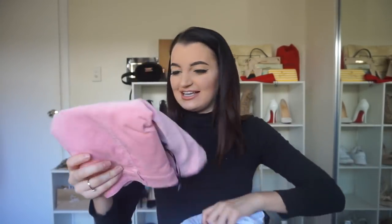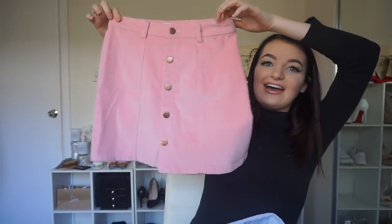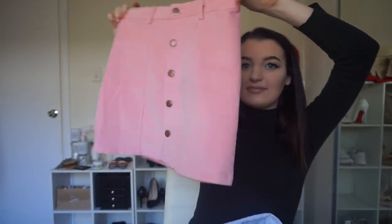And here is the skirt. It's got buttons down the front, pretty short, and it's got belt loops. It actually matches the jacket really well. I'm probably going to wear it with like a white top or even a white lace top, with some boots or something — I haven't decided yet.